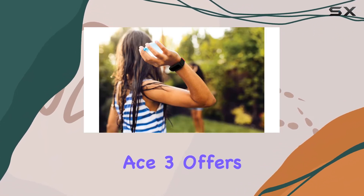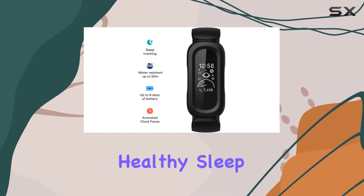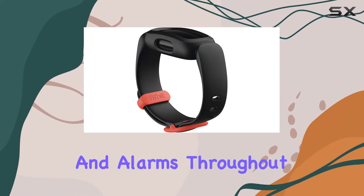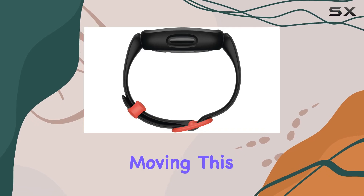The Ace 3 offers more than just step counting — it includes sleep tracking, helping your children develop healthy sleep habits with bedtime reminders and alarms. Throughout the day, they'll also receive friendly prompts to keep them moving.